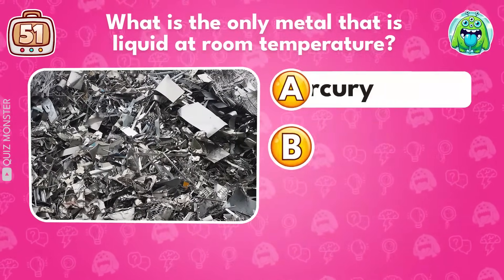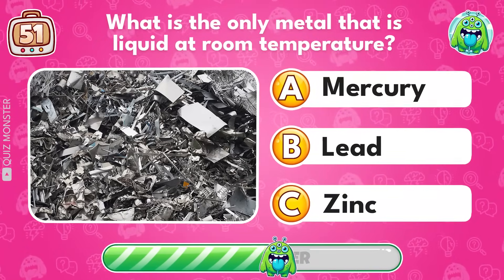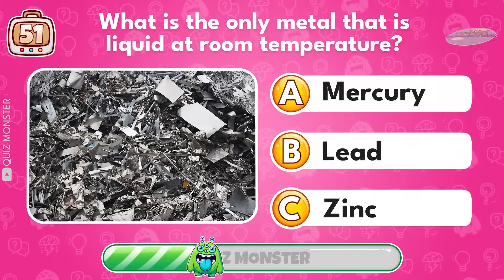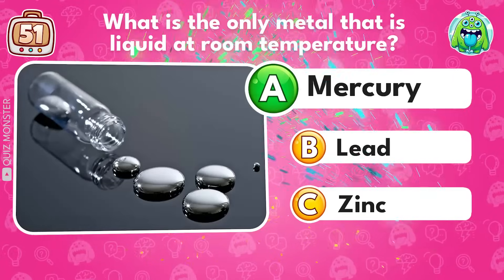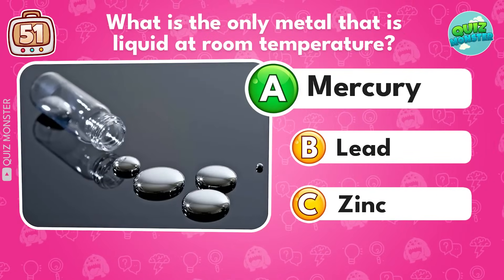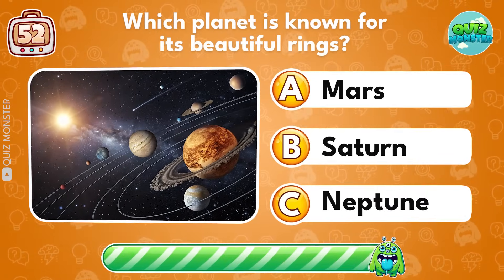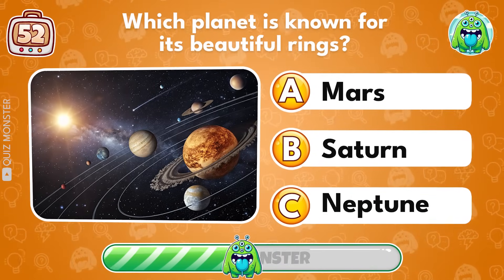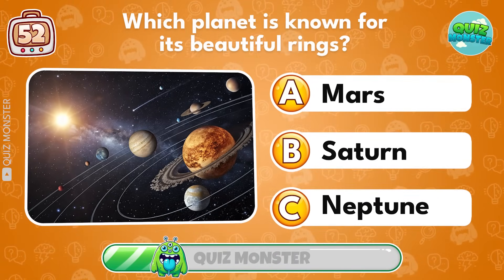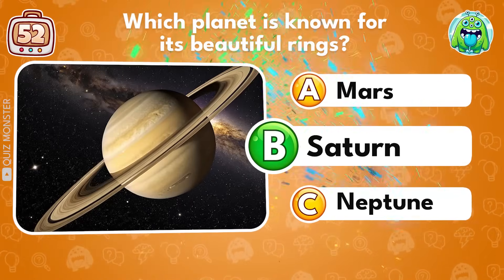What is the only metal that is liquid at room temperature? Mercury! Which planet is known for its beautiful rings? Saturn!